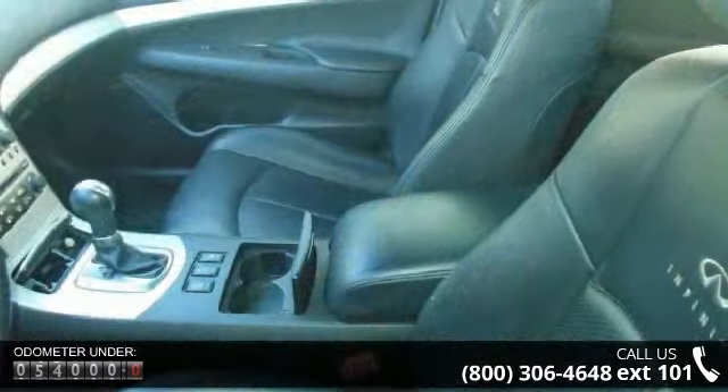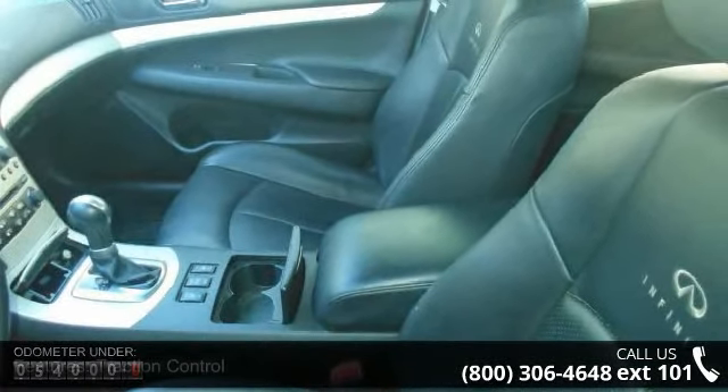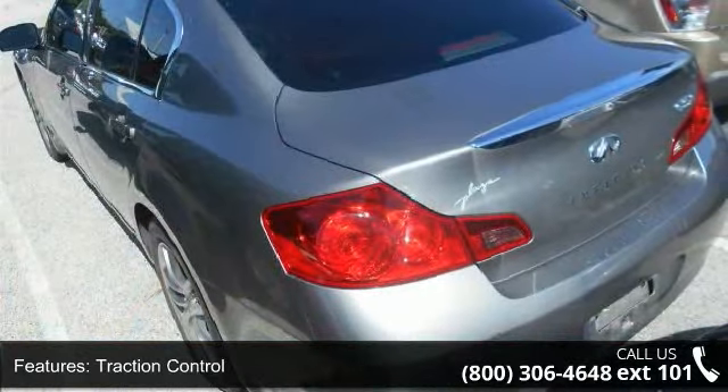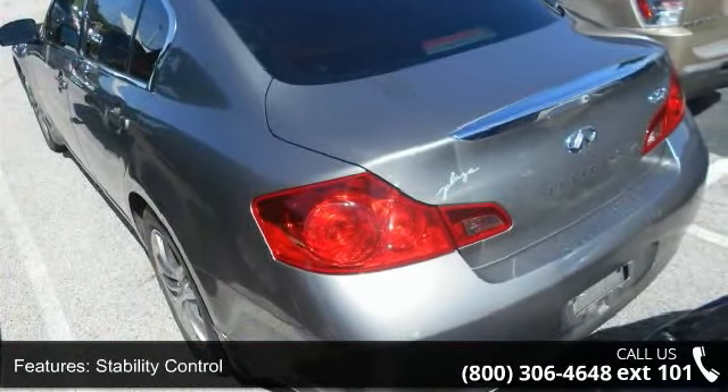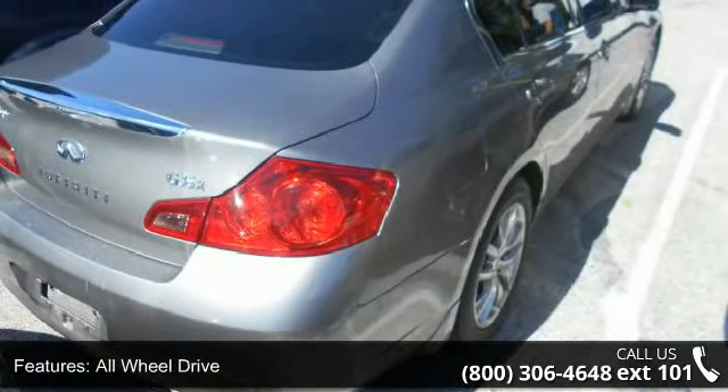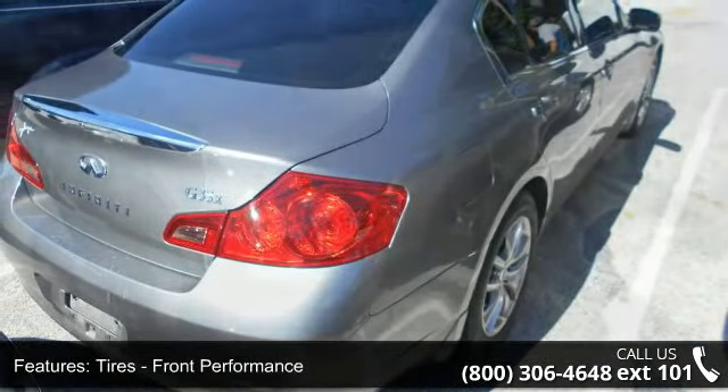Some of the top features included with this vehicle are Power Mirrors, Rear Head Airbag, Passenger Airbag Sensor, Passenger Illuminated Visor Mirror, Automatic Headlights, Traction Control, Driver Airbag, Front Side Airbag, and Keyless Entry.